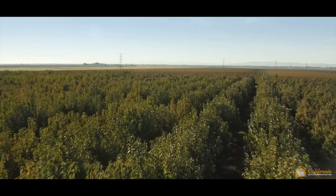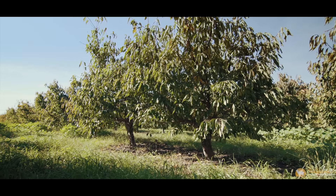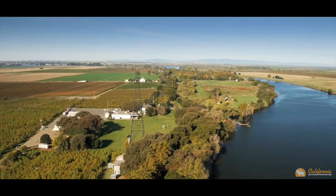There are 20 acres of cherries that were planted in 2010, two operating wells — agricultural and domestic — plus riparian rights from the Sacramento River.